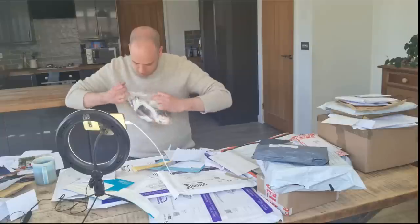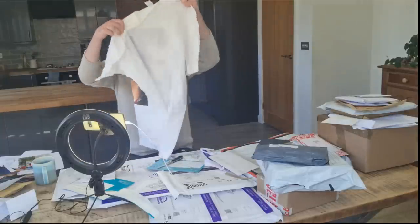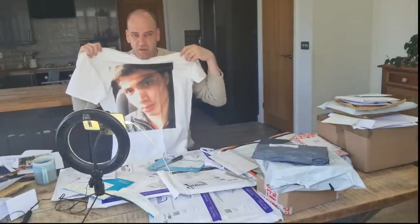Next up we have something that is quite floppy and soft — could be clothing. And it is a T-shirt. It's Elliot Bloody Rodger on a T-shirt. When am I ever going to wear that? I wouldn't even wear that in pyjamas. He's a serial killer. What am I going to do with a T-shirt of Elliot Bloody Rodger?